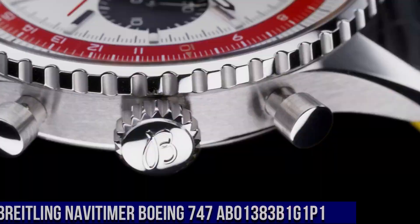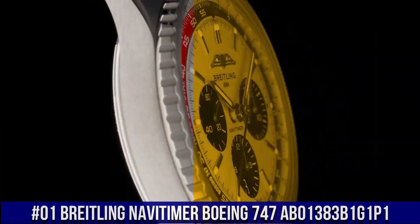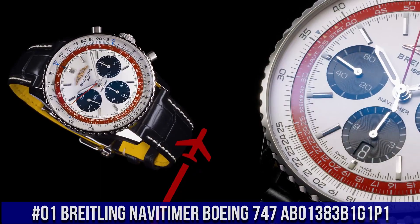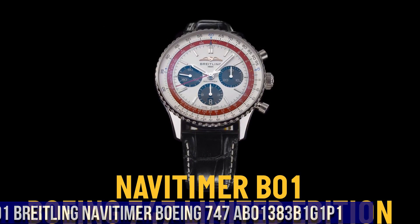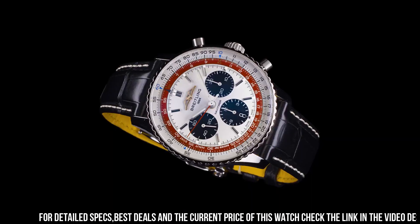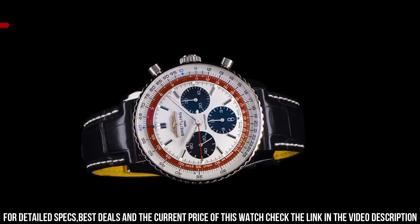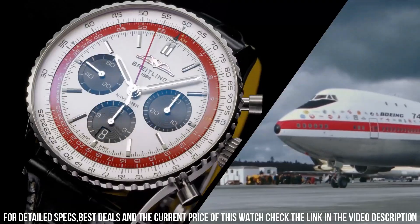Number 1. Breitling Navitimer Boeing 747 AB01383-B1G1P1. Movement: self-winding mechanical. Power reserve: approximately 70 hours. Chronograph: 1/4 second, 30 minutes, 12 hours. Vibration: 28,800 VPH. Jewels: 47. Calendar: dial aperture. Case material: stainless steel. Case back: screwed-in sapphire crystal. Water resistance: 3 bars. Bezel: bi-directional slide rule. Crown: non-screw locked, two gaskets. Crystal: cambered sapphire, glare-proofed both sides.